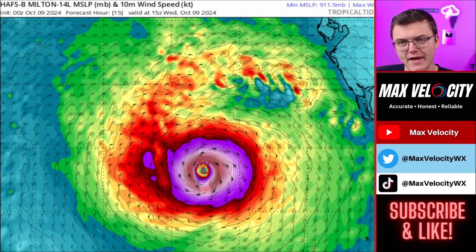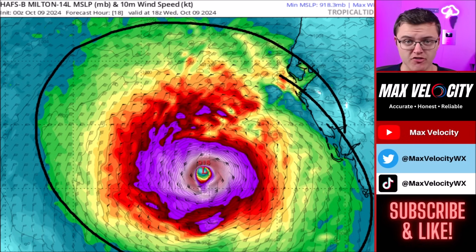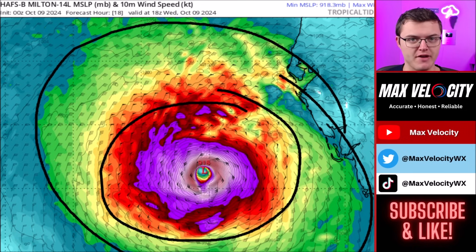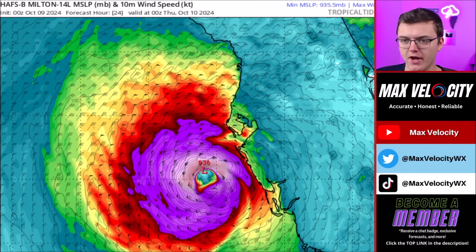As we go throughout the morning hours we are going to continue to see this as an intense hurricane as it approaches the west coast of Florida. The wind field has already grown substantially — tropical storm force winds are going to be felt across almost 500 miles from northwest to southeast. For reference, this was only 220 miles wide yesterday, so the wind field has basically doubled in size as it approaches Florida. In addition to that, hurricane force winds are also growing in size, so it just keeps getting worse for the state of Florida.